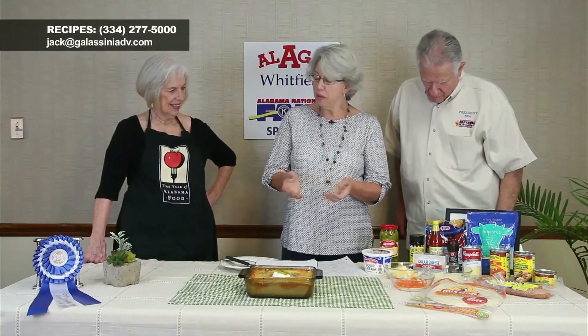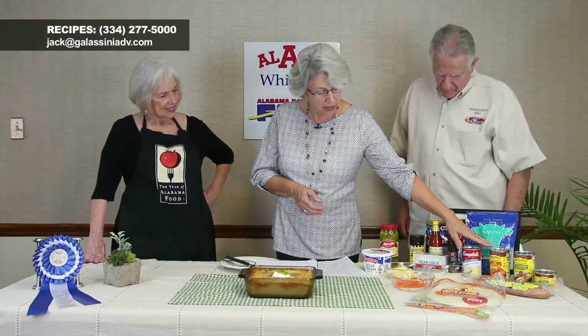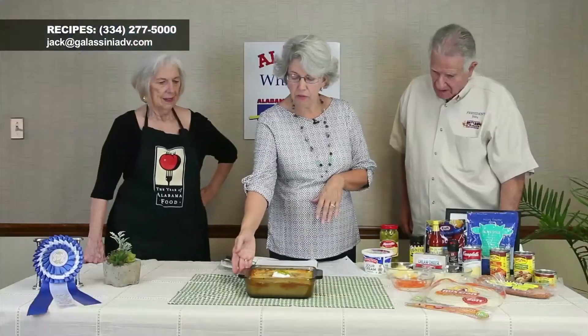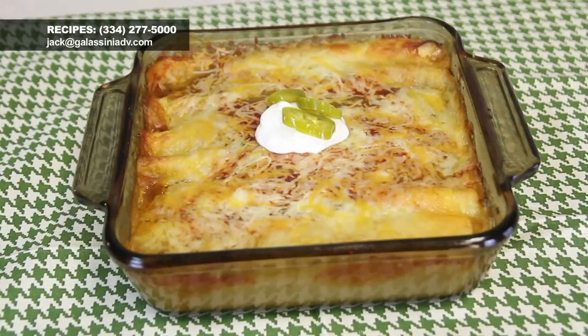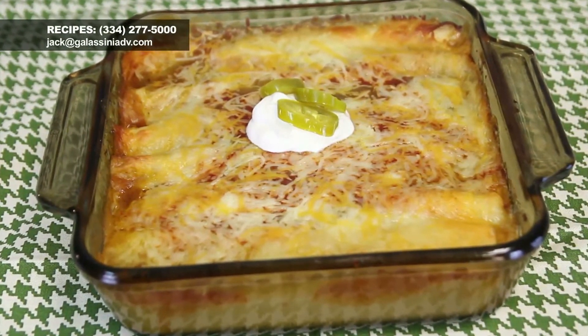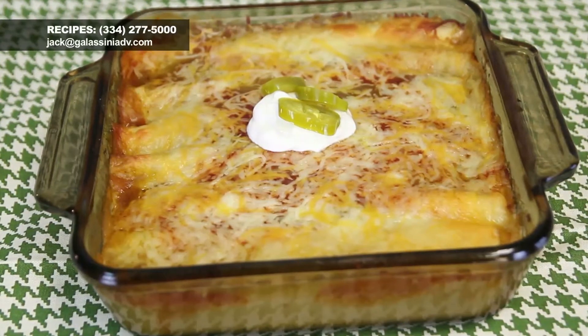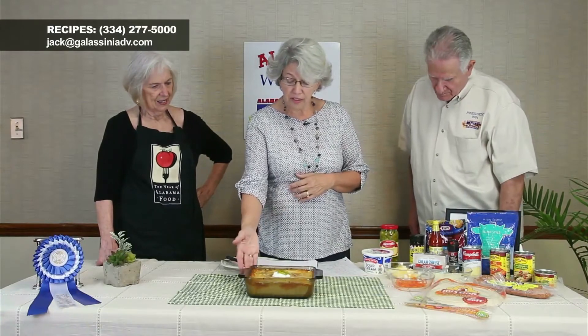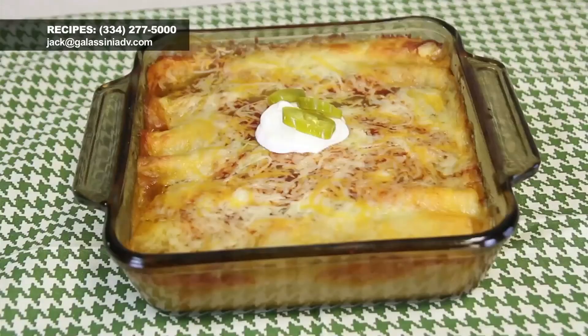Roll them up, and put about half a can of the red enchilada sauce in the bottom of a lightly greased baking dish so they won't stick. This makes a nine-by-thirteen pan. You can divide it between two or even three dishes. Put the enchiladas in, then pour the rest of the red sauce and the green sauce on top.